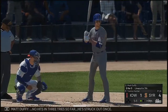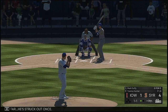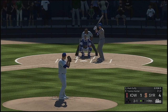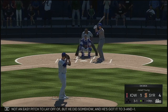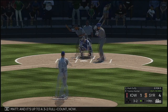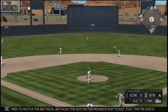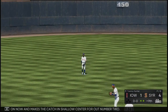Next it'll be Matt Duffy — no hits in three tries so far, struck out once. The 1-1. Not an easy pitch to lay off of but he did somehow and he's got it to three and one. Up to a 3-2 full count now. Hey, you want someone sometimes to rattle the bat rack, but also the guy on the mound's got to eat too. They're executing their pitches out there — it's going to be tough to score some runs. Smith comes on now and makes the catch in shallow center for out number two.